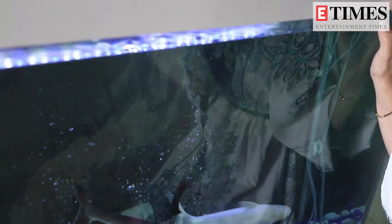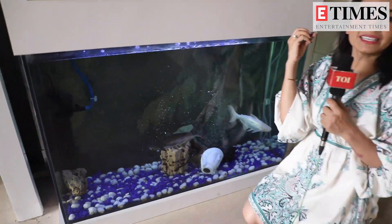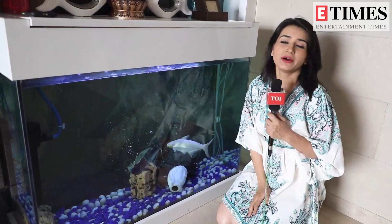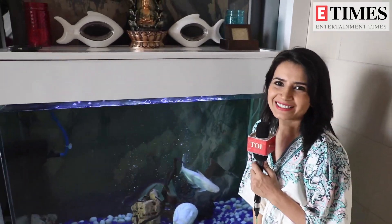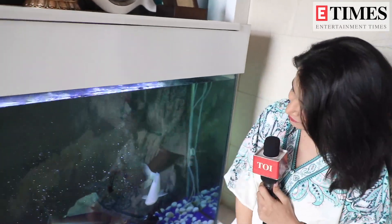I have had this fish tank for eight or nine years. These are some fishes that I have. Unfortunately, this Diwali when we went out, our light tripped and I lost a couple of fishes. These fishes are eight or nine years old and they are very, very close to my heart. It is very meditative to sit here and just keep looking at them. It feels nice.